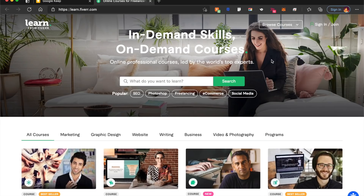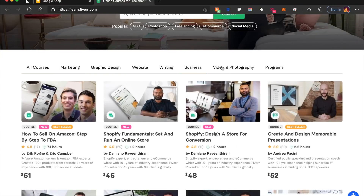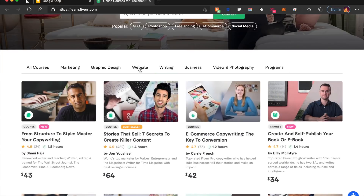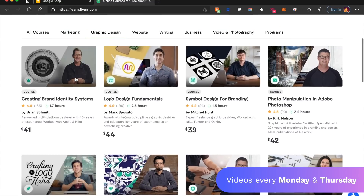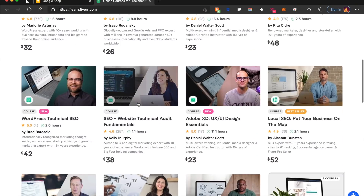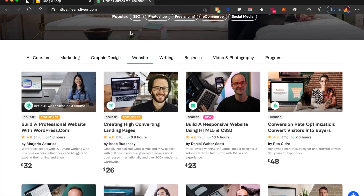I wanted to give a paid course as well. Fiverr has come up with a platform called learn.fiverr.com. It shows a bunch of courses created by different professionals, all for a small price. Most of these courses average around $10 to $30, which is great — covering things like logo and hand-drawn design and much more. It might be a small platform and doesn't cover everything, but I think it's a great alternative to something like Udemy or Udacity.